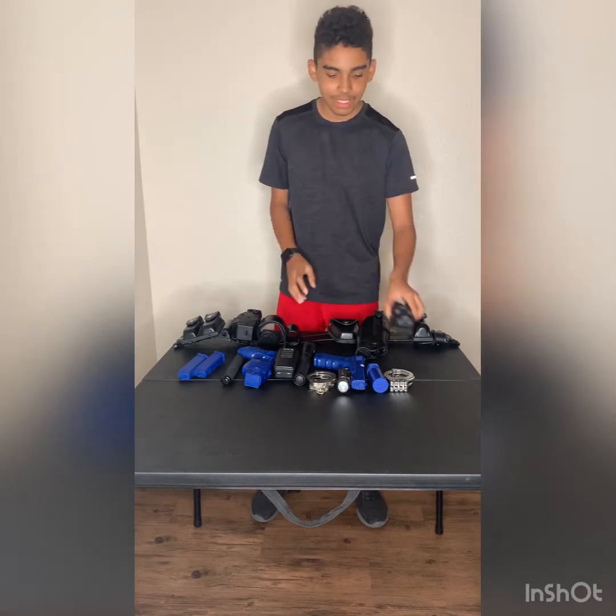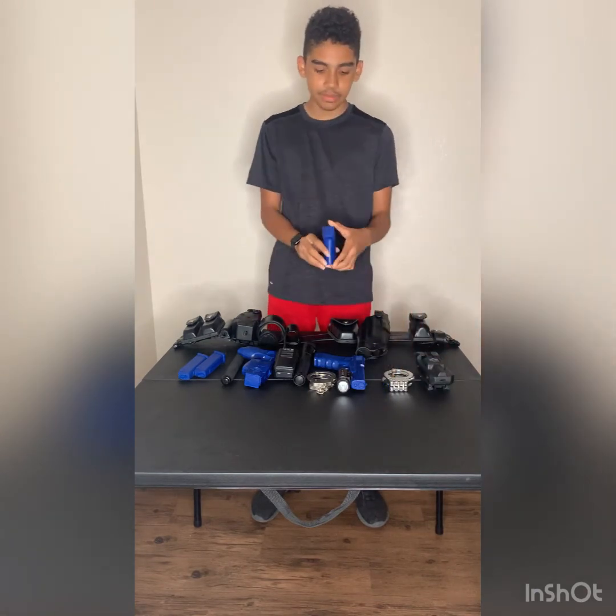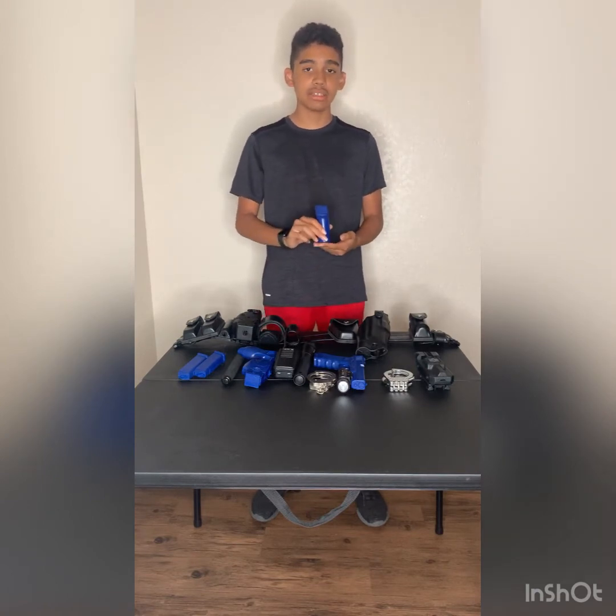Here is the tourniquet — it's a medical item I have on my belt. I had to take it off because it's very hard to get in and out of the holster, but this is my tourniquet holster. Next up is my pepper spray holster.